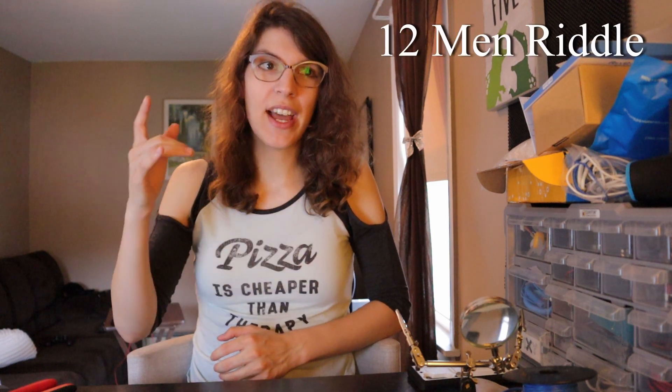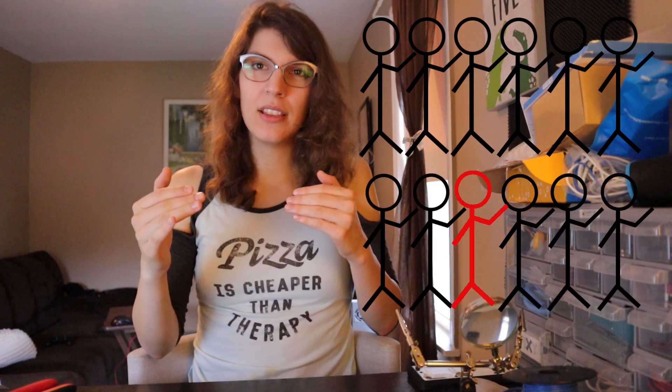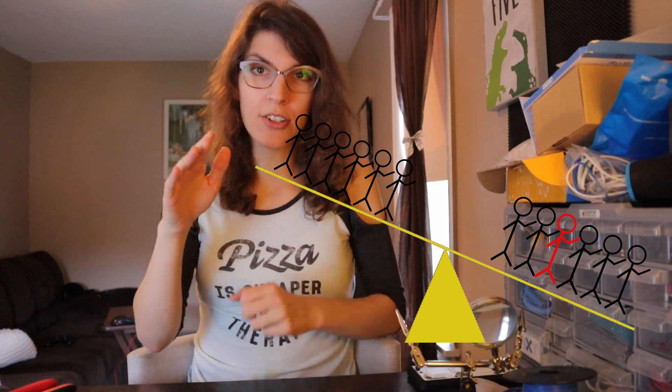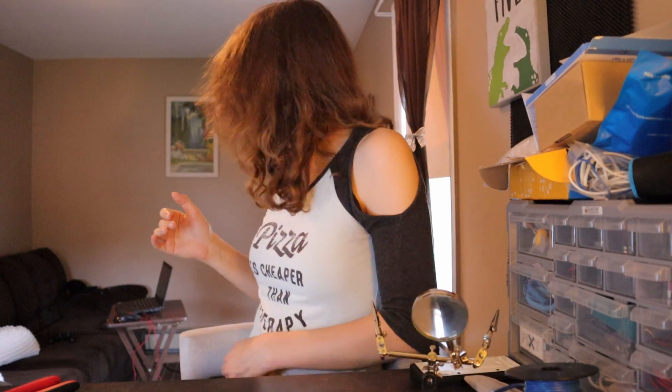So just for some context, the 12-men riddle states that on this island you have 12 men. All of these men weigh exactly the same, except for one. And that one man weighs slightly lighter or slightly heavier than the other 11. So you don't know if they're heavier or lighter, you just know they weigh a little bit differently. The only tool you have to measure their weights is a seesaw. You can put any number of men as you want on either side, so long as there's the same number of men on both sides, and you need to try to determine who's the odd man out. The catch is that you can only measure them three times. So let's get a computer.